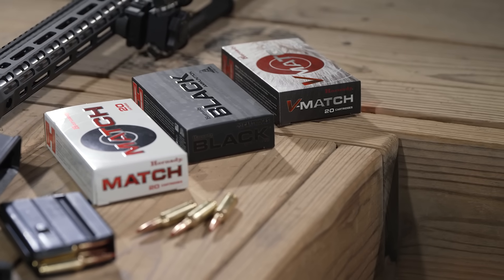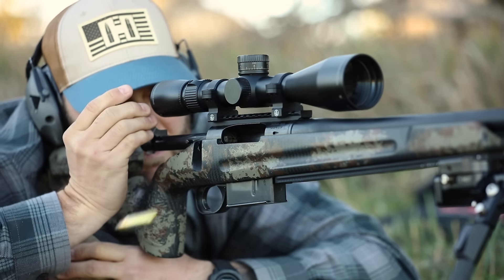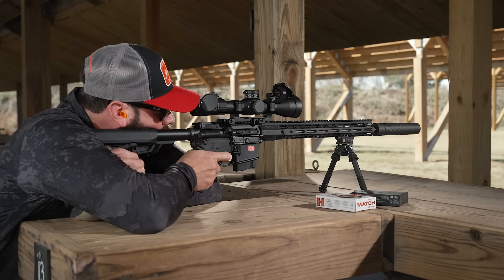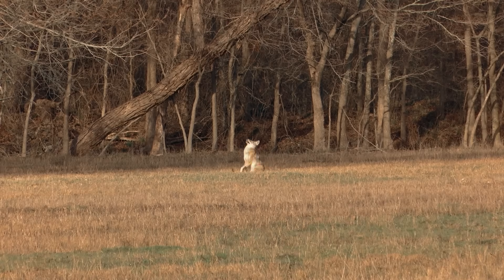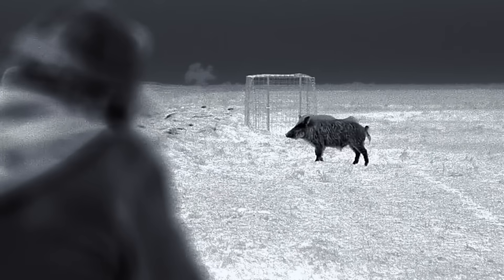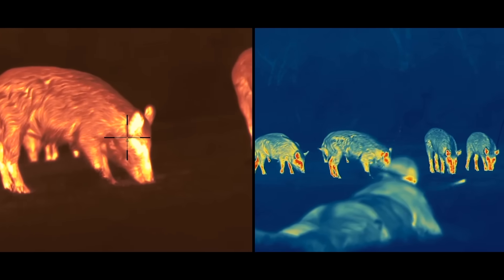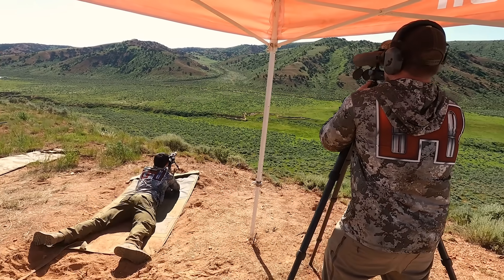The .22 ARC is applicable to a wide range of shooting sports enthusiasts. Whether you're a recreational shooter, it offers low recoil, great barrel life, good accuracy, and good external ballistic performance. In the varmint hunting world, that's going to be huge — a game changer. We've seen a ton of introductions into night vision and thermal night hunting within the varmint community, and this cartridge is going to be essentially unbeatable for that.